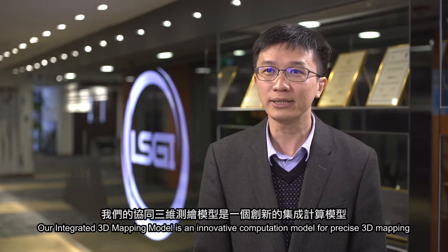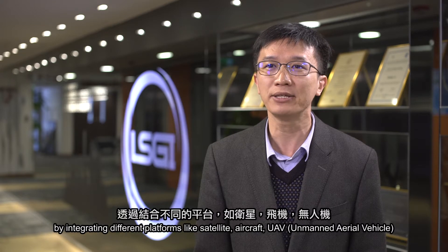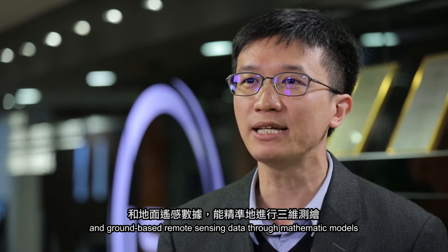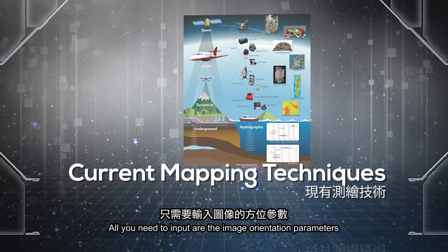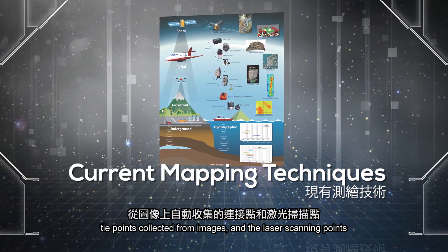Our integrated 3D mapping model is an innovative computation model for processing 3D mapping by integrating different platforms like satellite, aircraft, UAV and ground-based remote sensing data through mathematical models. All you need to input are the image orientation parameters, tie points collected from images, and the laser scanning points.